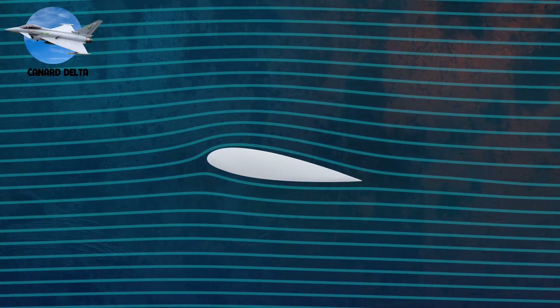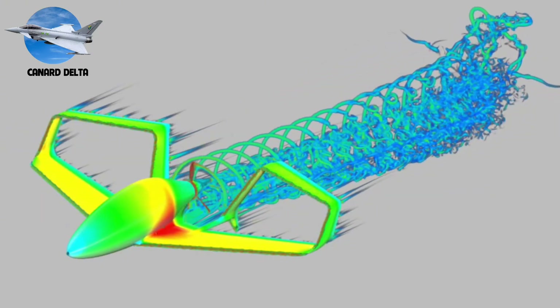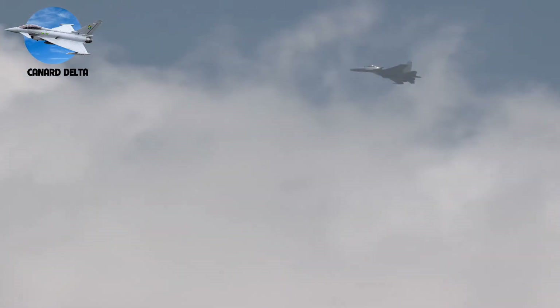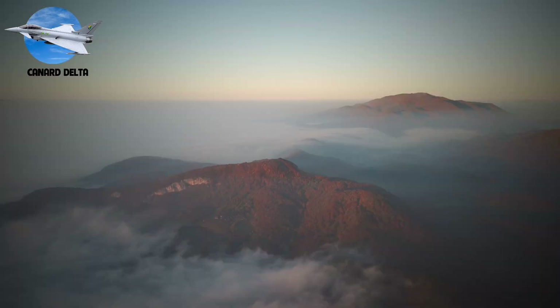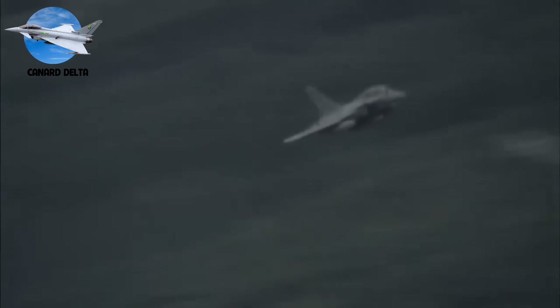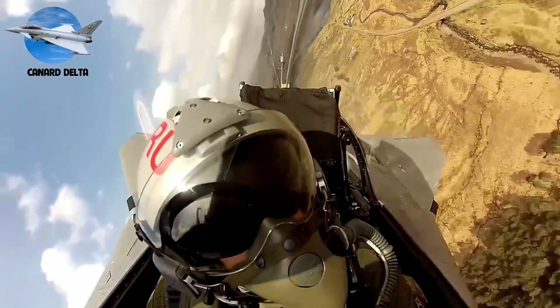The genius lies in aerodynamic synergy. Forward canards create powerful vortices, energizing airflow over the main delta wing. This enables controlled flight at up to 70-degree angle of attack — triple that of conventional fighters. These jets can even perform the spectacular cobra maneuver, pointing their nose up to 110 degrees while maintaining forward flight. The canards act like an automatic safety net, preventing stalls before they happen. In modern dogfights, this translates to superior point-and-shoot capability — canard deltas can aim their weapons faster while maintaining energy.